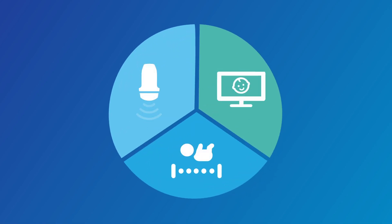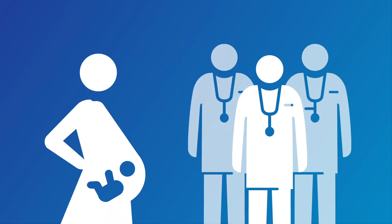The Philips OB solution for earlier diagnosis provides clinicians with the diagnostic confidence they need and expecting mothers the peace of mind they deserve. Innovation and you. Philips.